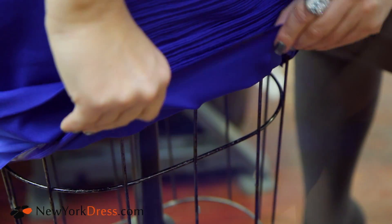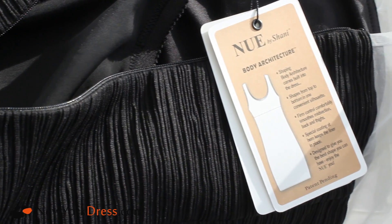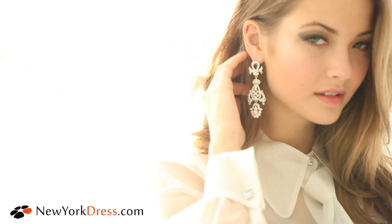Our built-in shapewear has special silicone on the bottom at the hem, so that when you go from sitting to standing it stays in place on you. It helps mold you, it helps shape you comfortably. We're marrying high-end technology with fashion at an affordable price.